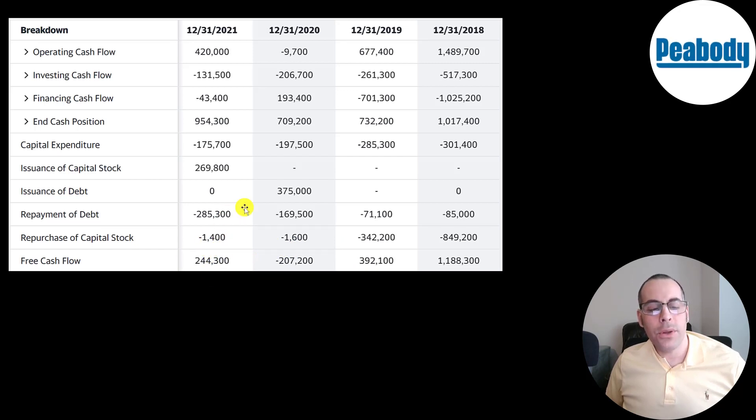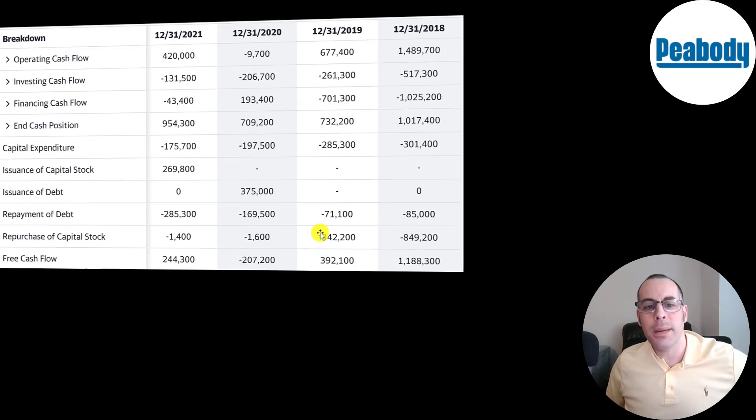With that free cash flow, they paid down a lot of debt. In 2020 they added debt, but they did pay down debt in 2018 and 2019. They also bought back lots of stock in 2018 and 2019. When a company buys back common stock, it decreases shares outstanding and makes your shares more valuable.